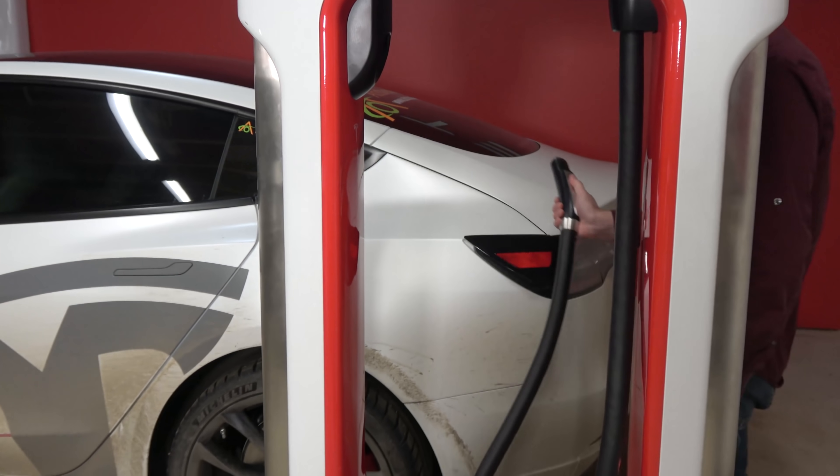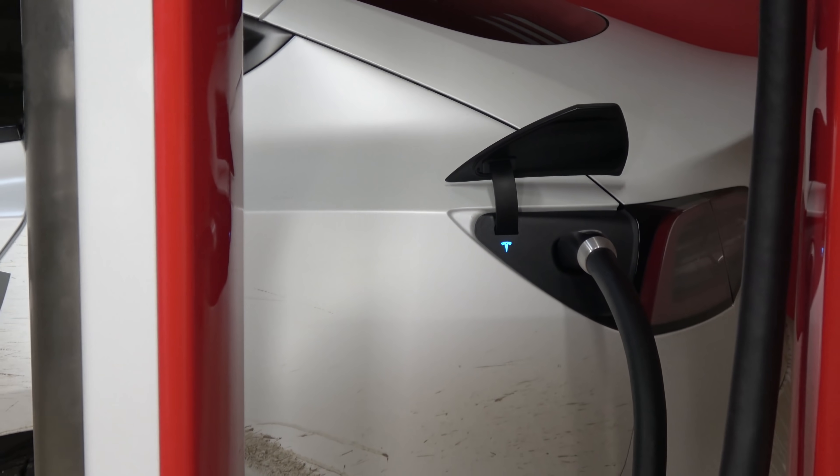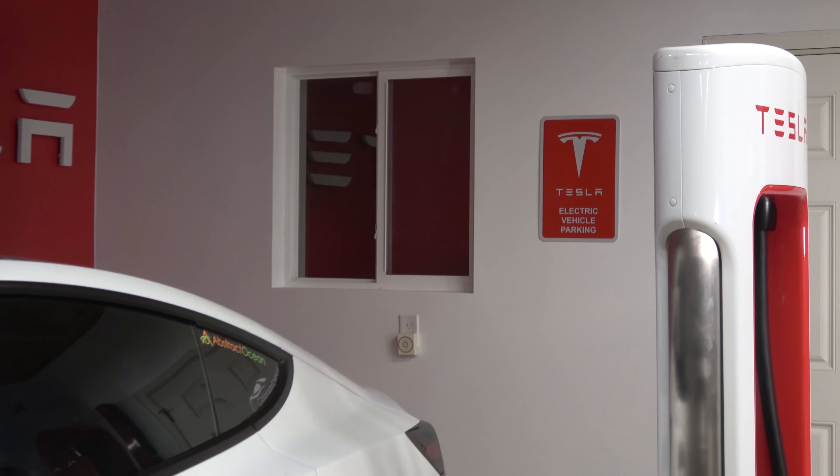Elon did tweet that they're going to enable a new feature to preheat batteries, allowing you to arrive at a Supercharger with the battery at the optimal temperature. You just have to navigate to a Supercharger — or if you have one as a stop on a road trip — and it will make sure the battery gets to the perfect temperature so you spend less time at the Supercharger, saving up to 25%.